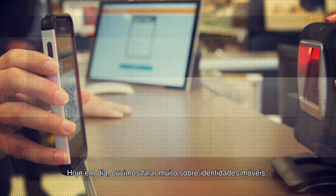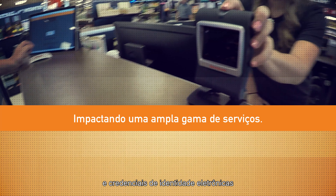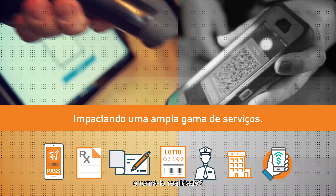These days, we're all hearing a lot of buzz about mobile IDs, digital driver's licenses, and electronic identity credentials. But what does it really take to bring a digital driver's license from a concept to a reality?